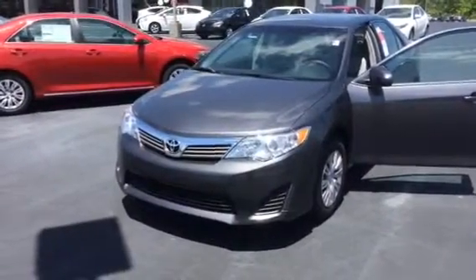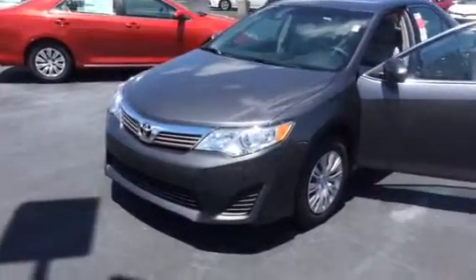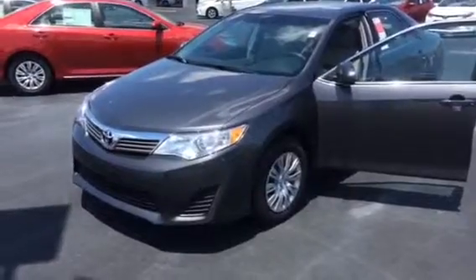This is one that we've got on special here right now sir. Definitely one of the best values you could possibly ever get out of a Camry. This is the magnetic gray color — it's the L model.